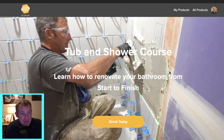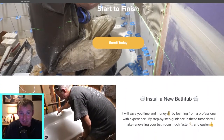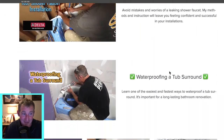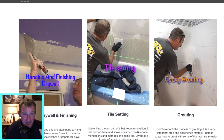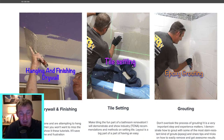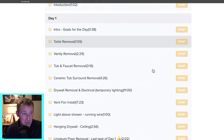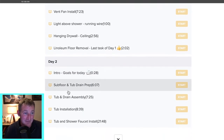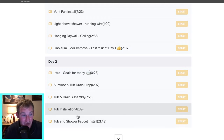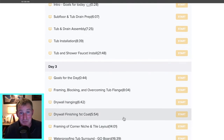It's an all-inclusive course going through the demo process, tub installation, shower faucet installation, hanging drywall, tile setting, and epoxy grouting. What's really great is just the way it's set up — you can go day by day, and I have certain key point lectures on each section that go through the main core parts of each project. You can watch it on YouTube or go right into the course and see all the links and stuff that are going to be really helpful.